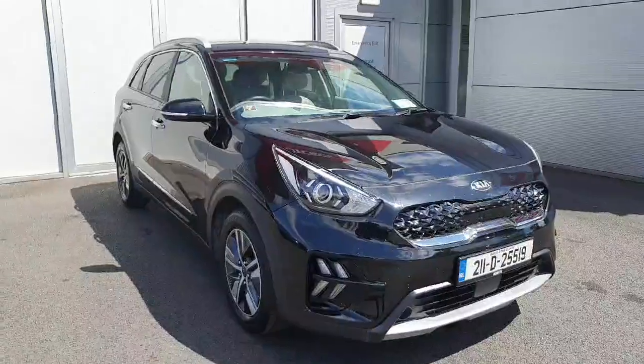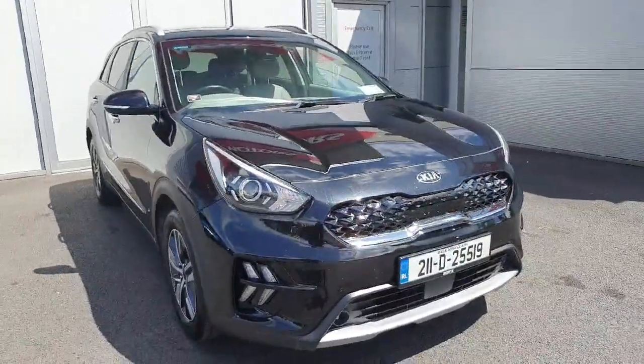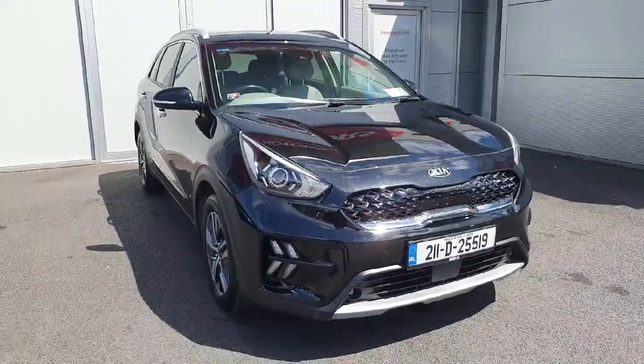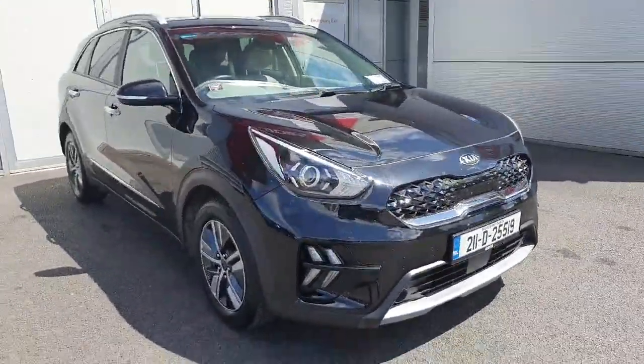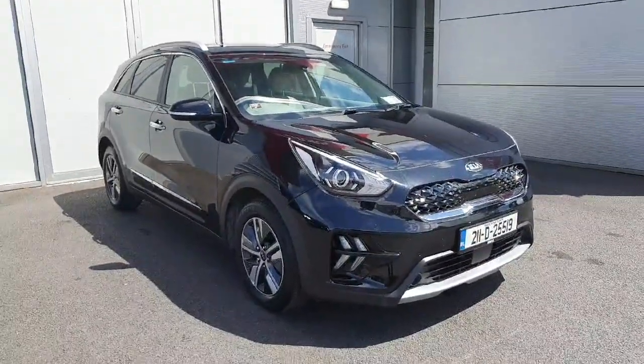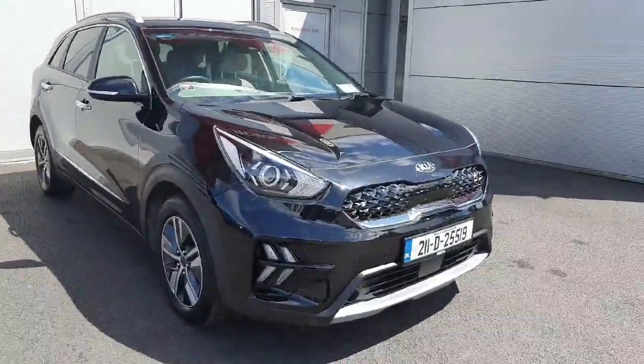Hello and welcome to Joe Ducky Kia Used Cars Online. Today we have a 2021 Kia Niro. This is a plug-in hybrid. You can get up to 50km on a full charge, and you also have your 1.6 petrol automatic engine.